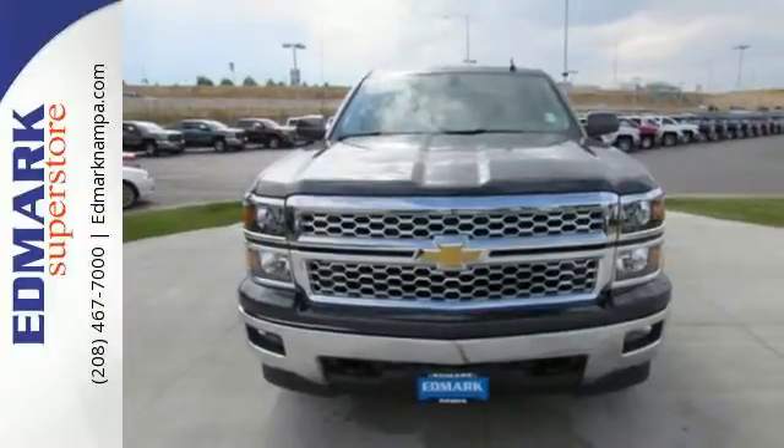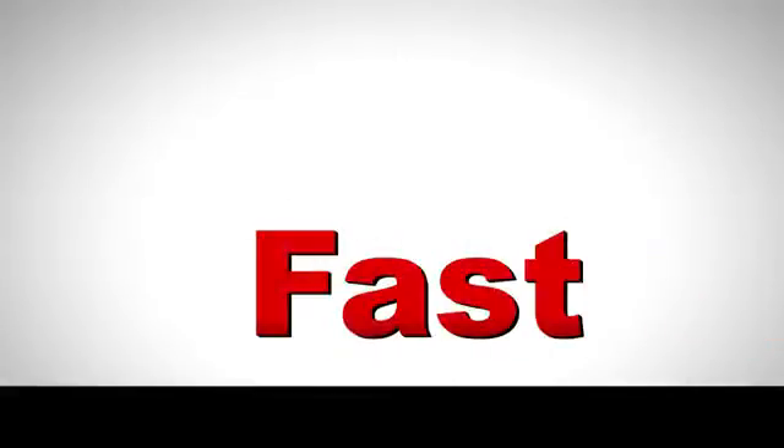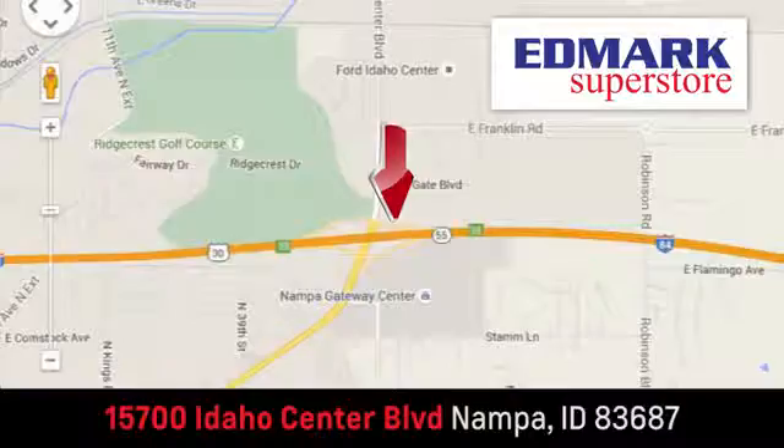Come in today. Fast, fair, and fun. Give us a call or stop by. We're conveniently located in the Idaho Center Auto Mall.